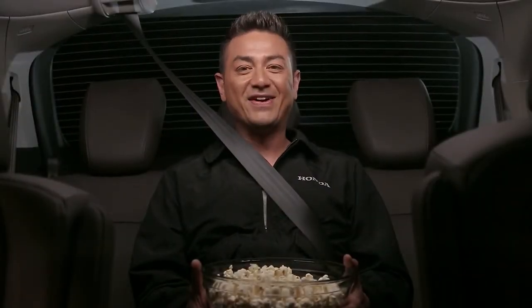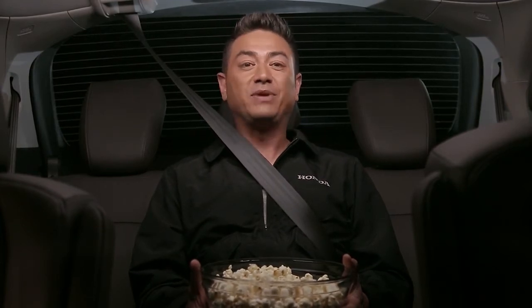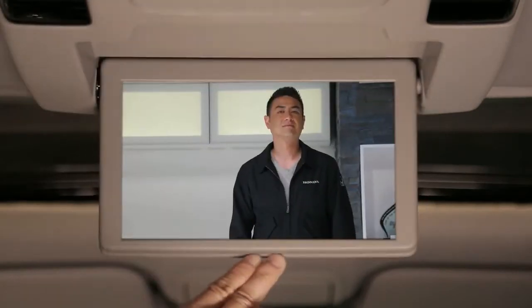Here's another feature of the 2018 Honda Odyssey that I'm excited to tell you about: the rear entertainment system. This system allows passengers to play movies on the ceiling-mounted 10.2 inch LCD screen.